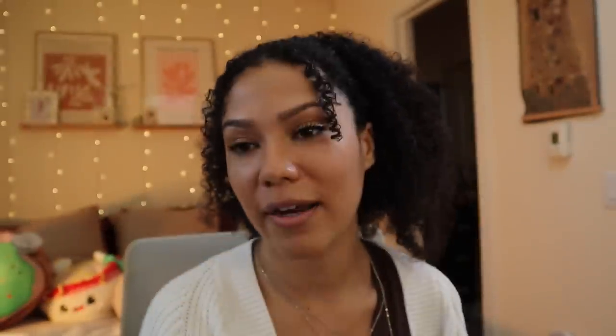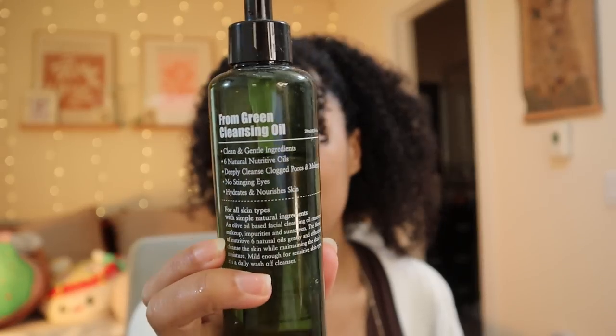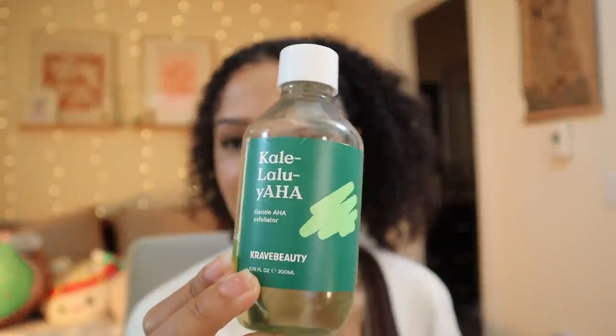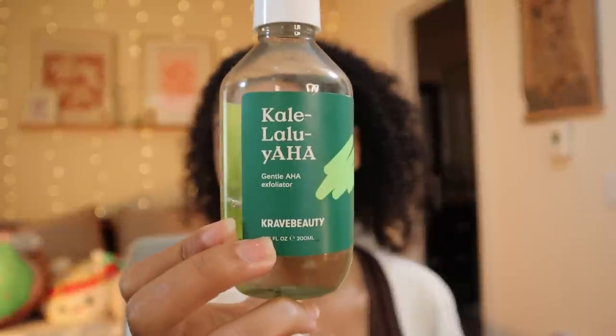The last couple of questions — one is skincare. I'll show you my skincare routine. I've been through every single skincare trend and eventually simplified and figured out what works best for my skin. My all-time favorite cleanser is the Matcha Hemp Hydrating Cleanser from Crave. The Youth to the People Kale one is very similar — love them both. When I have a lot of makeup, I use the Purito Oil Cleanser to take off my makeup first and then wash my face. In the daytime I'll use the April Skin toner and just pat it on my face.